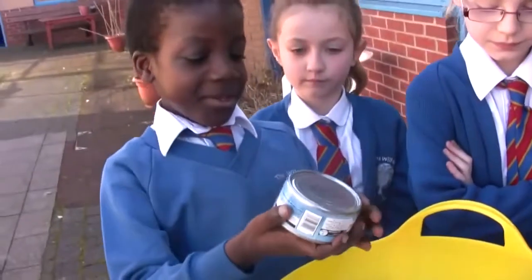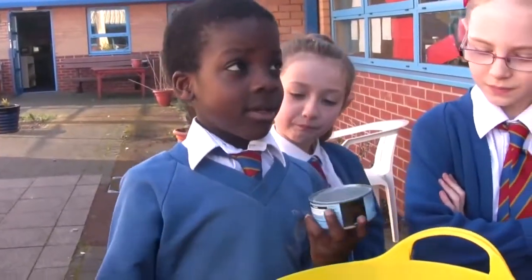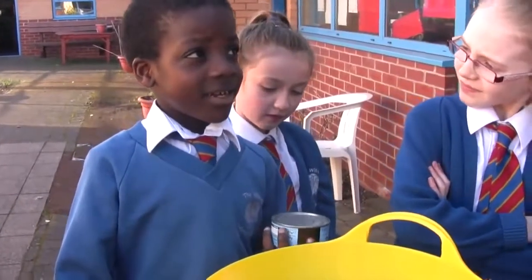What is it? Tuna. Brilliant, and does tuna come from a plant or an animal? Animal. An animal. What sort of animal? Fish. Brilliant.